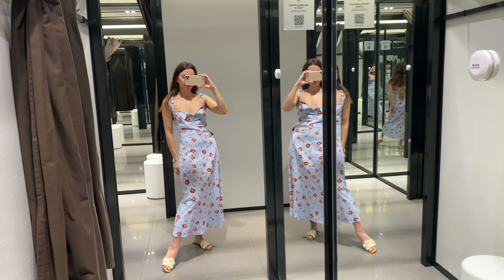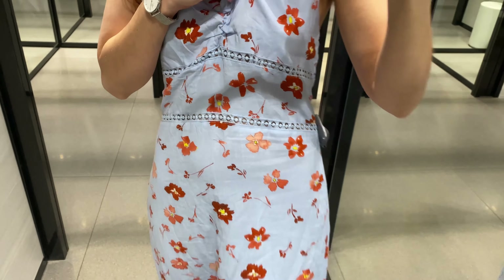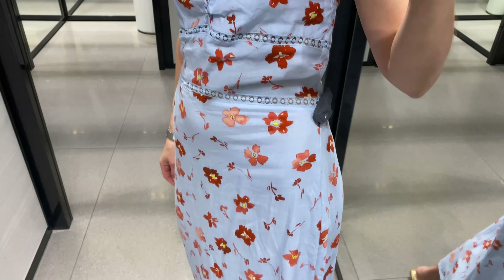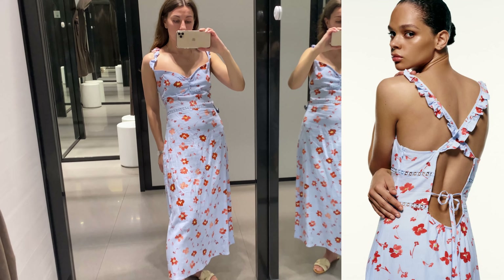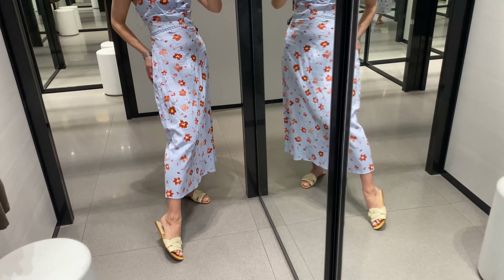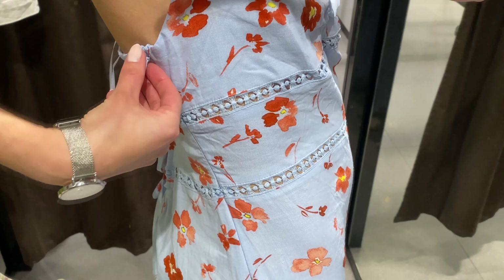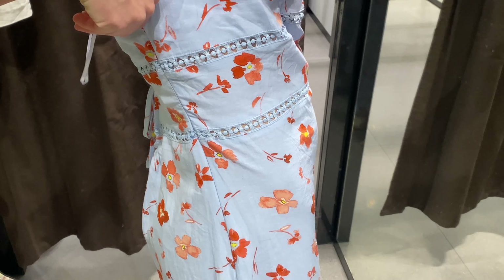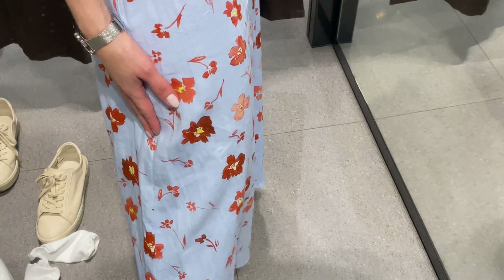My next haul is a printed linen blend dress in blue color. This dress has a V-neckline and ruffled straps that cross in the back, a back opening and tie detail. I feel so comfortable — it's so lightweight and the material is very nice: 55% linen and 45% viscose. I think it looks really feminine and delicate, but it's a little big for me too.